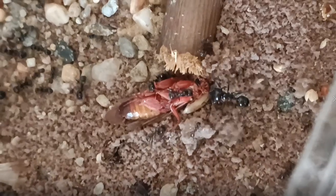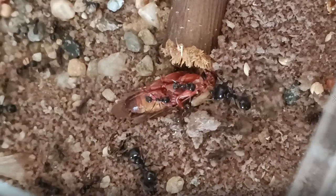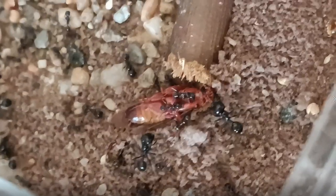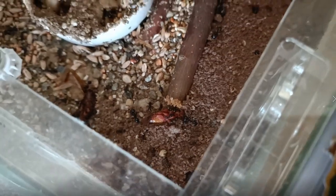So here you can see how they are working on a cockroach. Busy busy. She tries to get a bit off. It's not that easy.